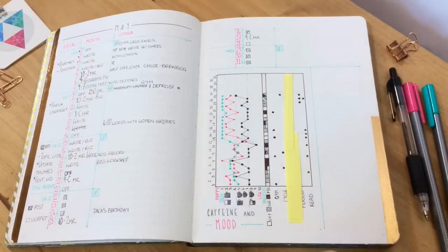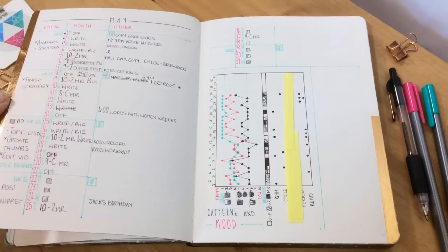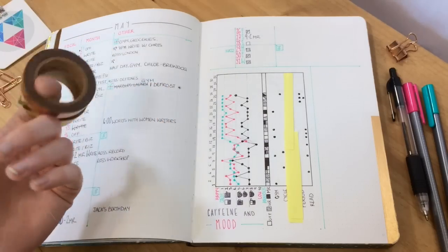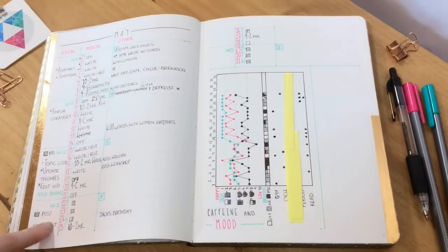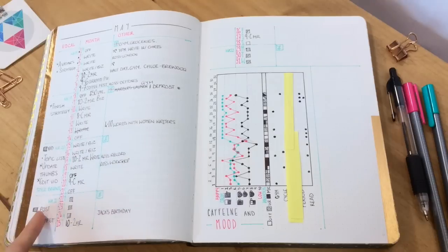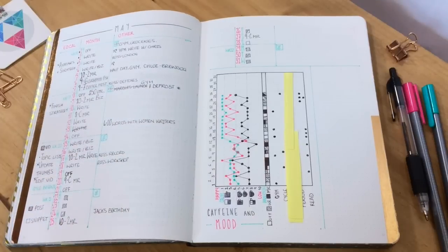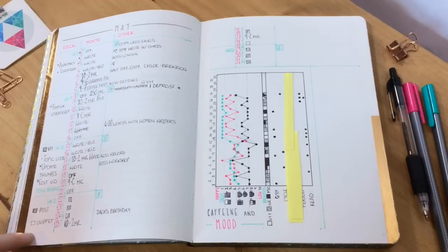Now we're on to May — this is my current month — and again you can see it's a bit of an upgrade. I've got copper washi tape on my divider for this one because I couldn't help myself. I found it in Edinburgh and I couldn't resist. And to be fair, I don't really spend a lot of money on fancy stationery things I don't need — I always make sure I need it before I buy it. So I was like, fuck it, I'm getting the tape. I went a bit nuts this month and put my editorial calendar and social media business stuff on the left, and then the month and shifts and things in the middle and then other stuff here. I'm still kind of figuring stuff out with this section.